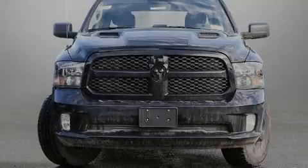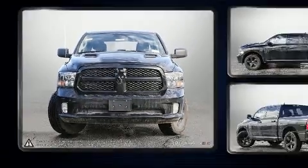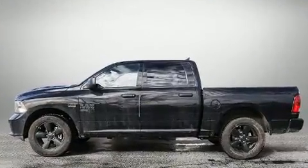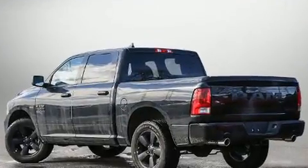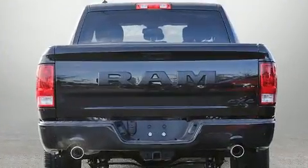Outstanding design defines the 2020 Ram 1500 Classic. This four-door, six-passenger truck provides a satisfying ride for all passengers. It features four-wheel drive capabilities, a durable automatic transmission, and a powerful eight-cylinder engine.